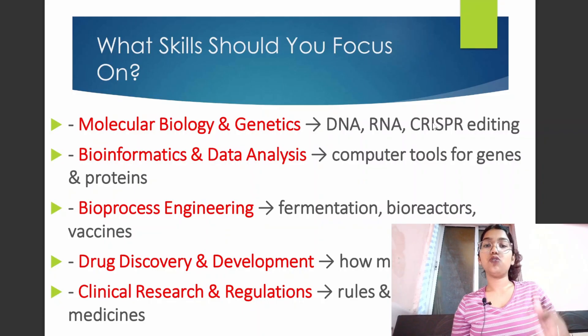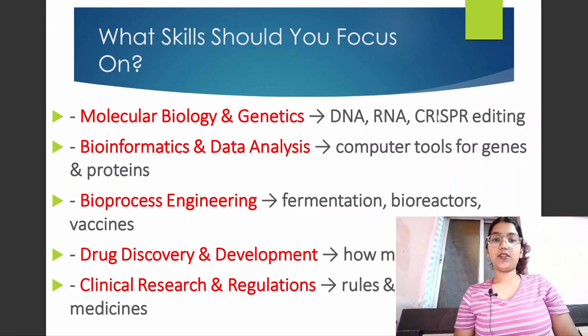Within these fields there are certain practical techniques, or skills, that would help you develop knowledge in your chosen field. For example, if your interest is in bioprocess engineering, you can develop skills in fermentation, bioreactors, and vaccines. If you are interested in molecular biology and genetics, you can develop skills in DNA, RNA, or CRISPR editing.